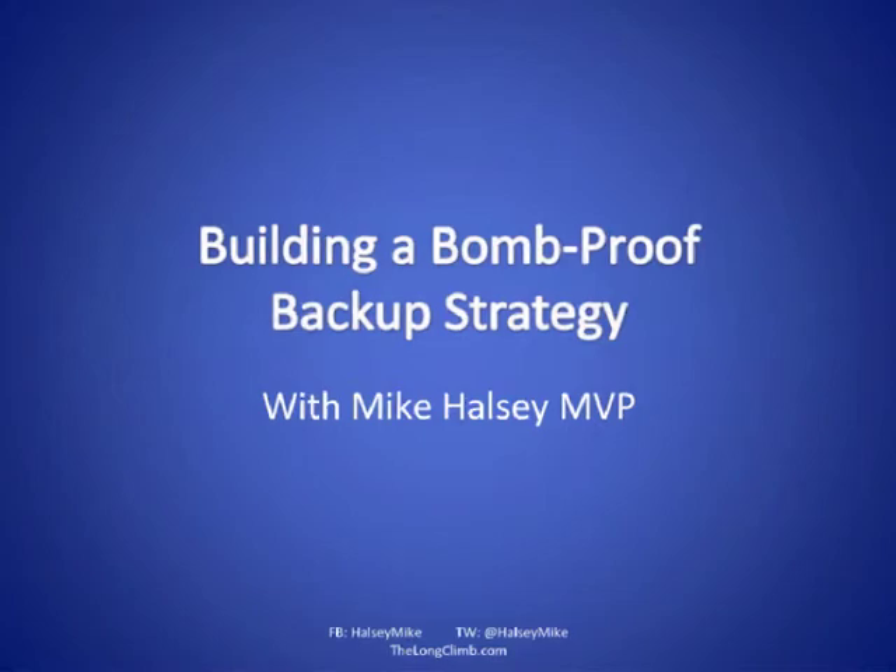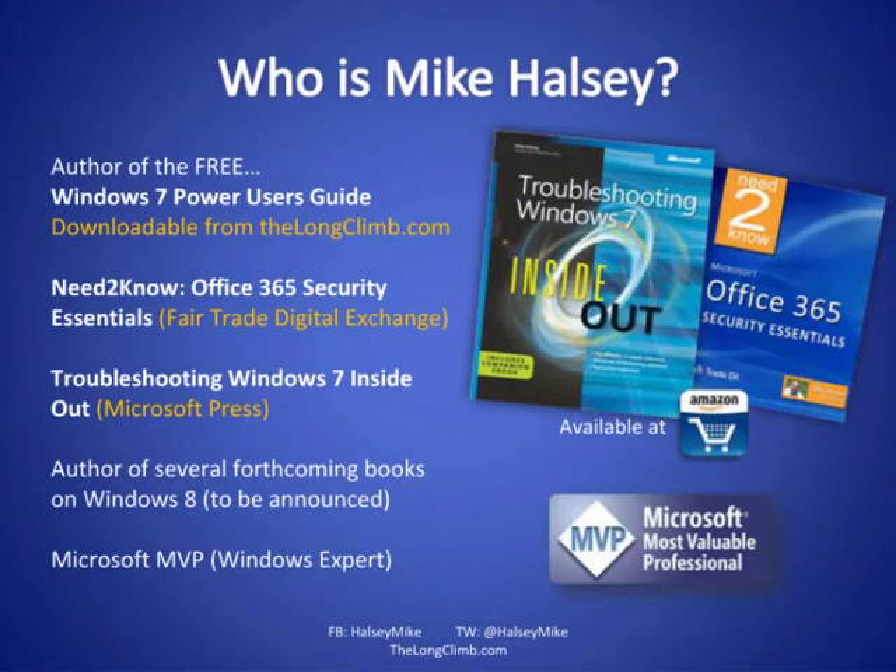Who am I? I'm the author of the Windows 7 Power Users Guide, which you can download free from my website at thelongclimb.com. I'm also the author of Troubleshooting Windows 7 Inside Out from Microsoft Press, and several forthcoming Windows 8 books, including two from O'Reilly, out later in the year. I'm a Microsoft MVP, and you'll see at the bottom of each slide ways to contact me — my Facebook and Twitter pages are there, along with an email address and an open mailbox.